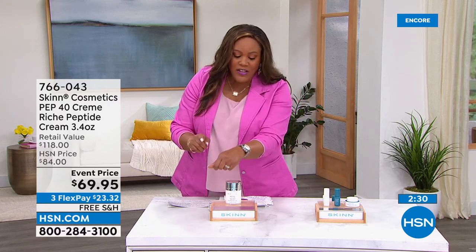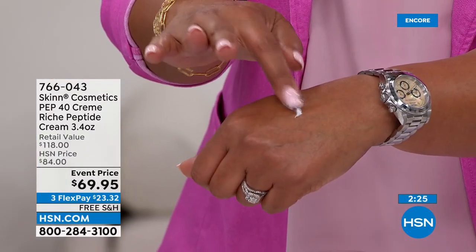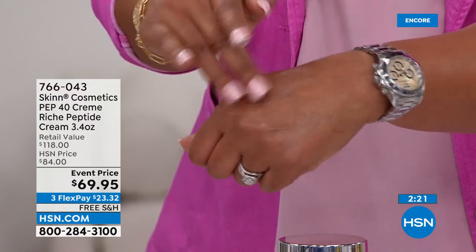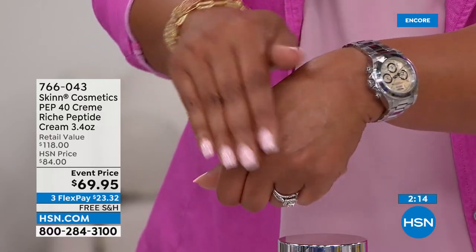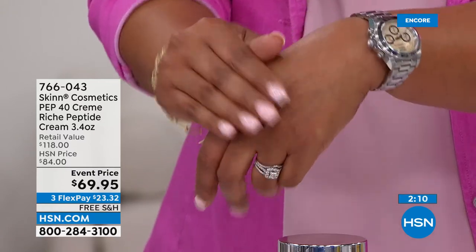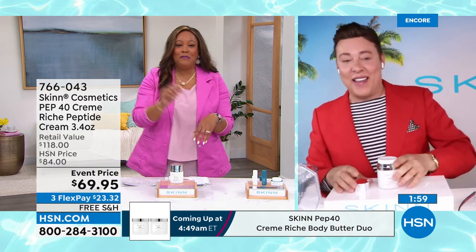I had that rough skin where I felt like, why does my skin feel bumpy? It was because it was rough and so dry. This is amazing. You remember earlier when you said it's not about having skin that looks 20 years younger? Well, use my Dermapeel four times a week and use your Pep 40 cream day and night, and I bet we're going to get close to that. I'm going to up my Dermapeel — I've been doing it twice a week, I'm going to do it four times.